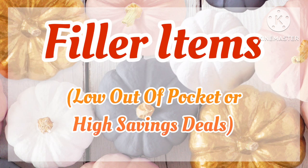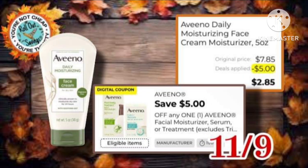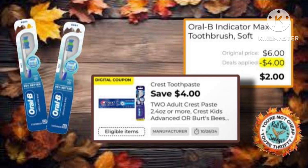Speaking of filler items, let's get into the ones we've got for this weekend. Our first filler is this Skintimate Razor at $2 out of pocket. Next, we have the Aveeno Moisturizer for $7.85 — after this $5 coupon, you're at $2.85. We have our Small Spaces for just $0.95 out of pocket after your coupon. And of course, we have our Oral-B indicator — $6 with a $4 coupon, making it just $2.